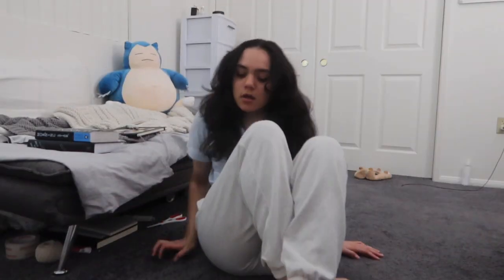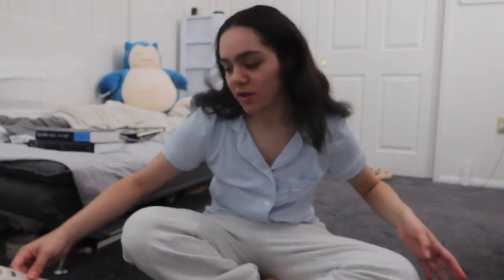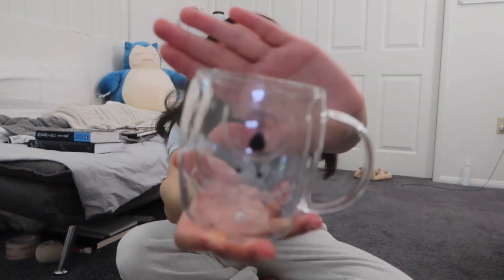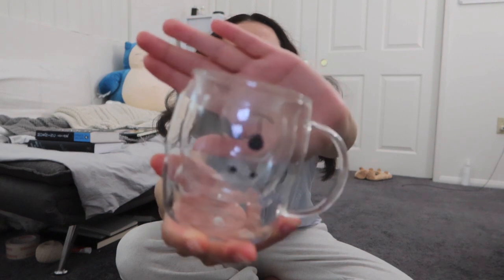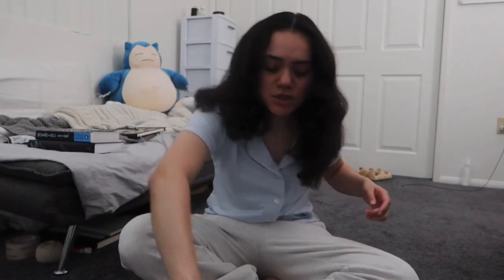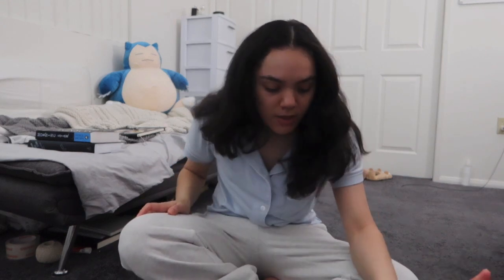I'm going to do a quick haul of everything I got today. Starting off at Five Below — I didn't know they actually had a lot of cute stuff. I found this mug, which is cute. I wouldn't necessarily put coffee in it, but it's for like milk or juice. I got these stickers — I had this idea for packing my Depop orders where I wanted to put stickers on the thank you notes.